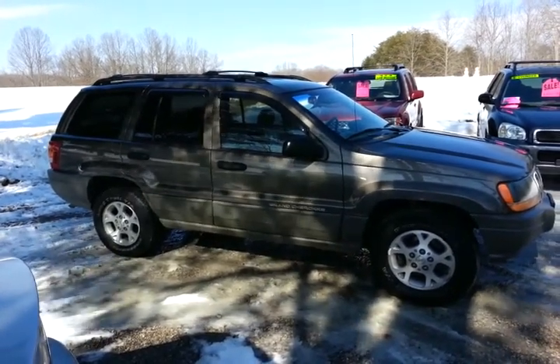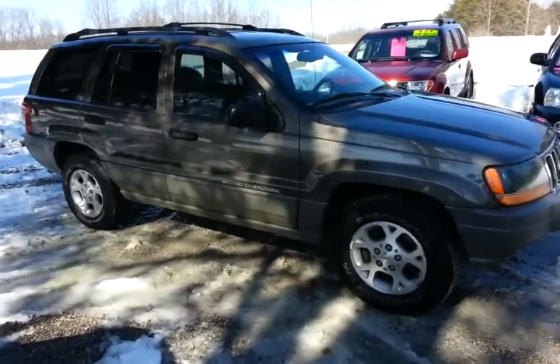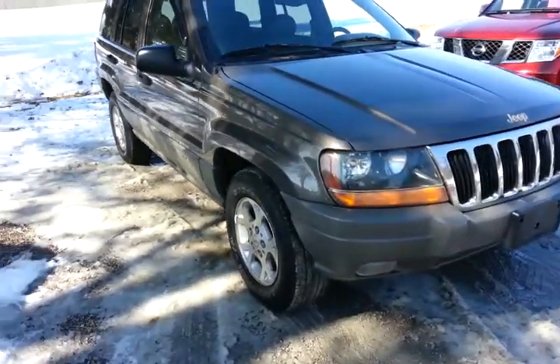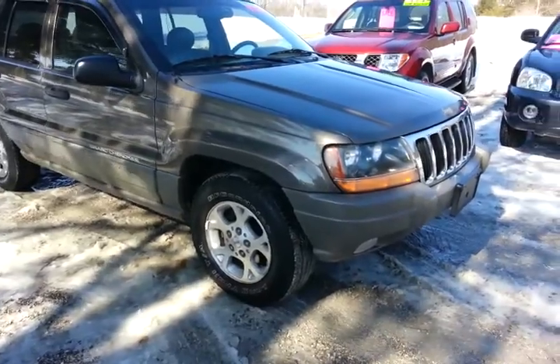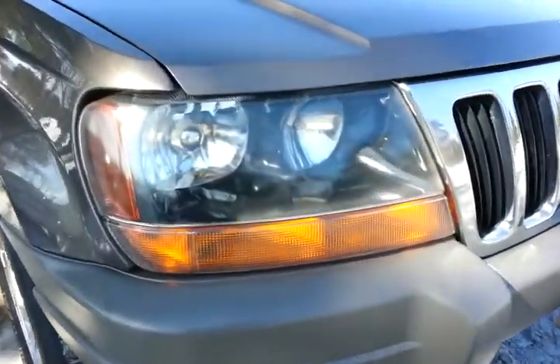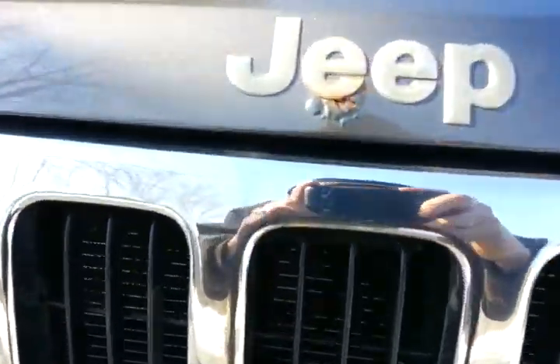We got a 2000 Jeep Grand Cherokee Laredo here, four-wheel drive with a 4.0 inline six cylinder. The vehicle is in pretty good shape on the body — hardly any rust anywhere on the vehicle. There is a little rust spot right there.